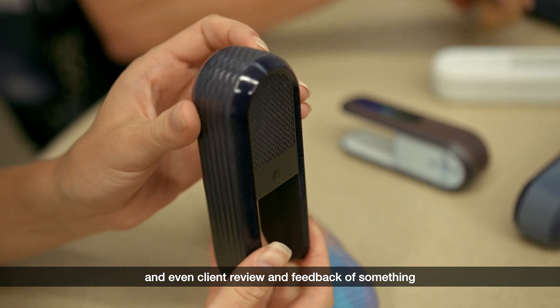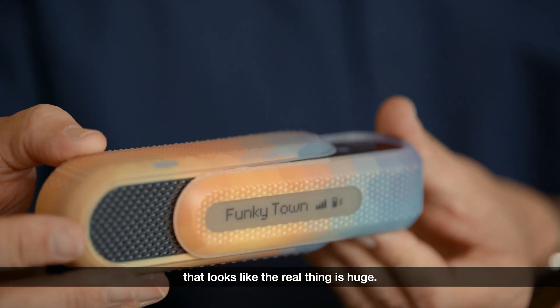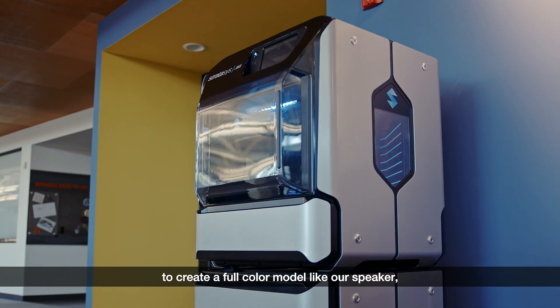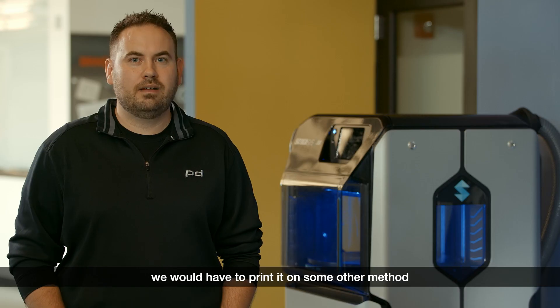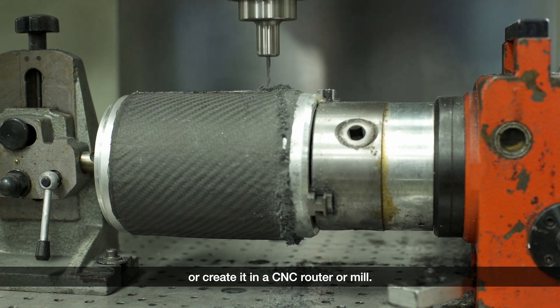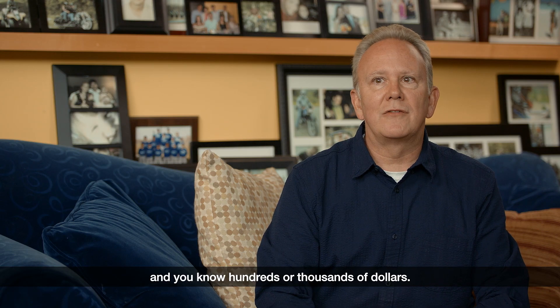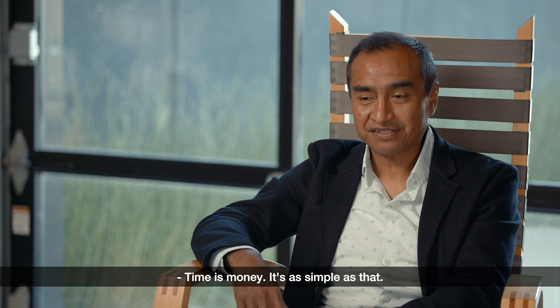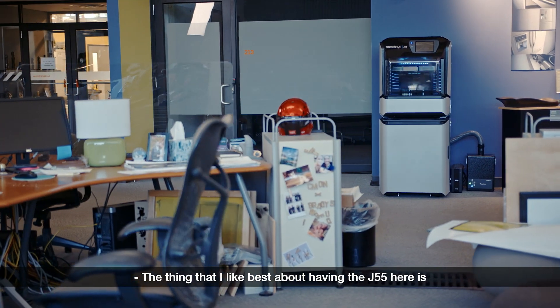Client review and feedback of something that looks like the real thing is huge. Before the J55, to create a full-color model like our speaker, we would have had to print it using some other method, or create it in a CNC router or mill — that can be days and weeks, and hundreds or thousands of dollars. Time is money, it's as simple as that.